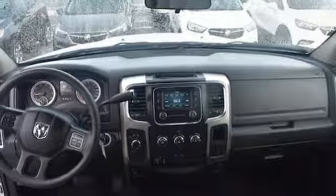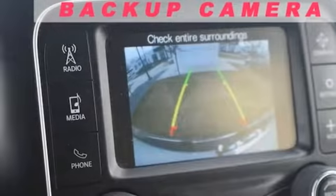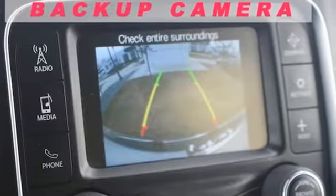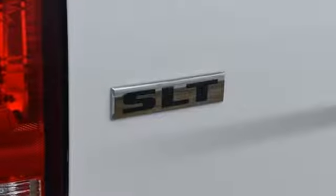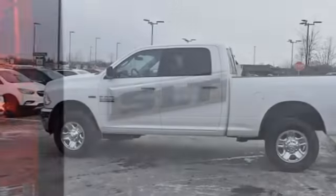Edmunds.com reports the Ram 2500 takes a page out of the Ram 1500's playbook by offering the best interior among all pickups. Engineered to get things done. Engineered to be a Ram.